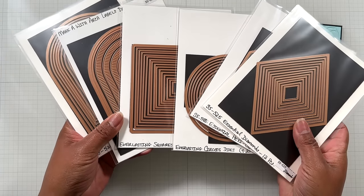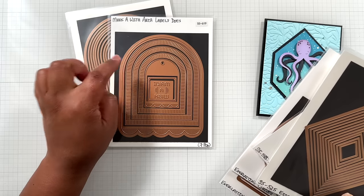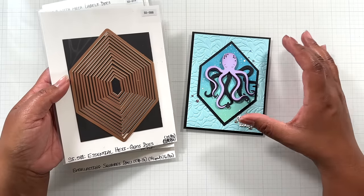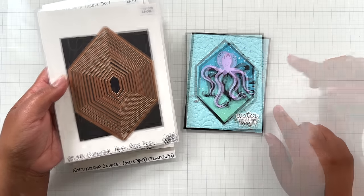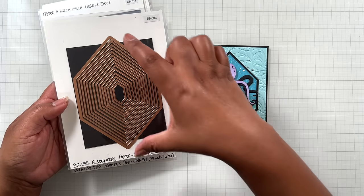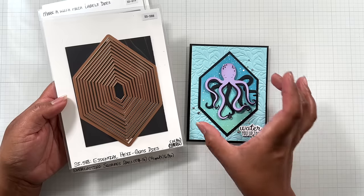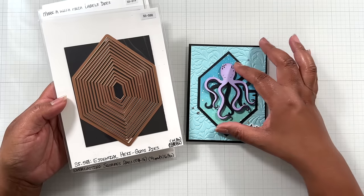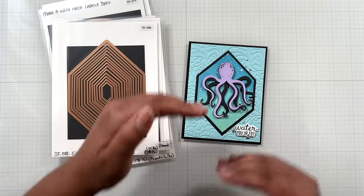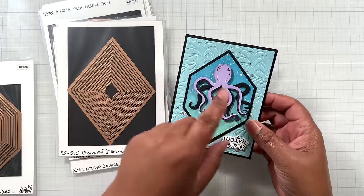I have six dies that I reach for all the time. This is a new one — Make a Wish Arch Labels. She works well with the Essential Arches. Also, Essential Hexi Gems — $14.99 from $24.99. The tallest die is A2 in height at 5½ inches tall, and three and three-quarters of an inch wide — a great die set to create that focal point. Especially if you want a break from your embossing folder; these foundation dies offer that break.